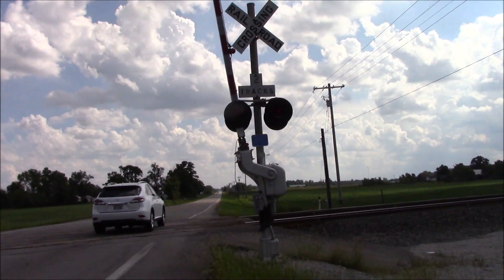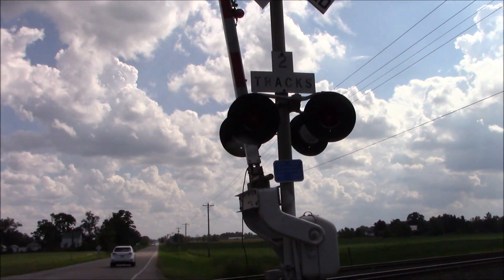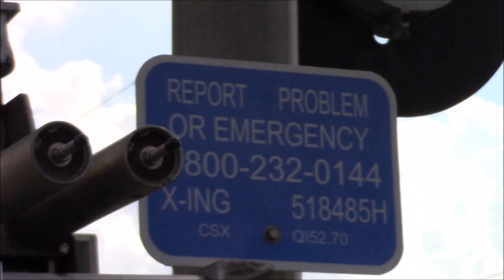Let's get a look here at the northern signal. Here we've got more 8-inch by 20-inch Stratran incandescence. Here's the DOT information again.